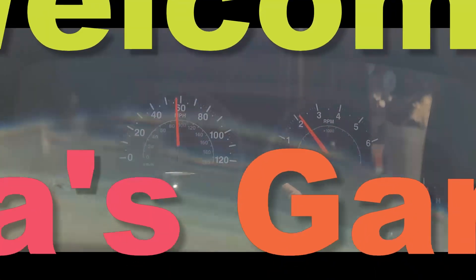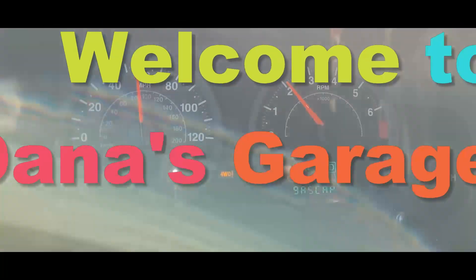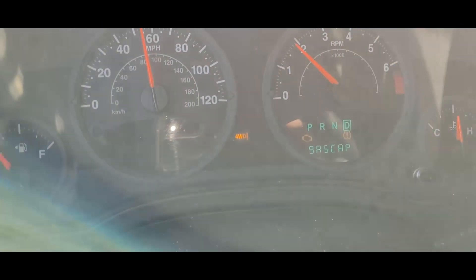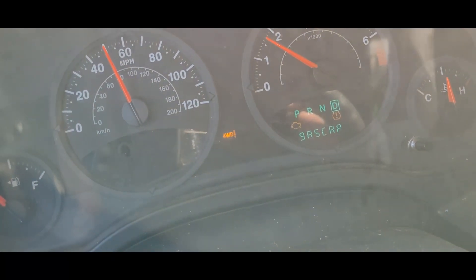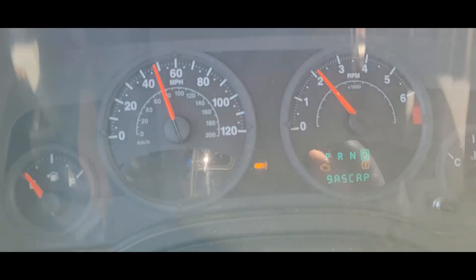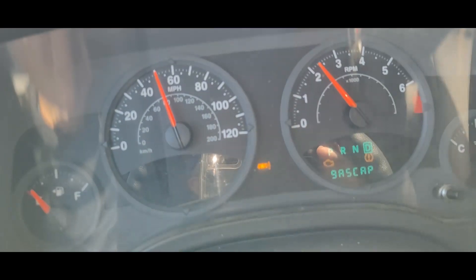Hey Dana, welcome to my vlog. This is under my garage. What you're looking at is an all-wheel drive code that has popped up and a four-wheel drive code that's picked up, and it's got an exclamation point after it. I'm not sure what it is.